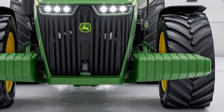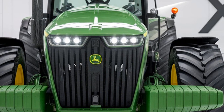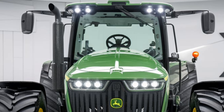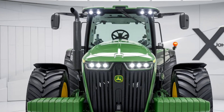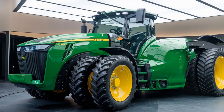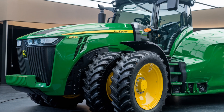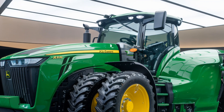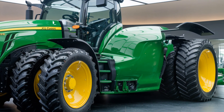In summary, the 2025 John Deere X10 Series is a true standout in the world of tractors. It's a blend of innovation, power, and efficiency tailored to meet the evolving needs of today's farmers. The advanced automation, data integration, comfort, and environmental focus make it one of the most forward-thinking tractors on the market. Whether you're looking to enhance productivity, reduce costs, or make a sustainable choice for the future, the X10 Series has something to offer. For those invested in the future of farming, the John Deere X10 Series is a glimpse into what's possible when tradition meets innovation.